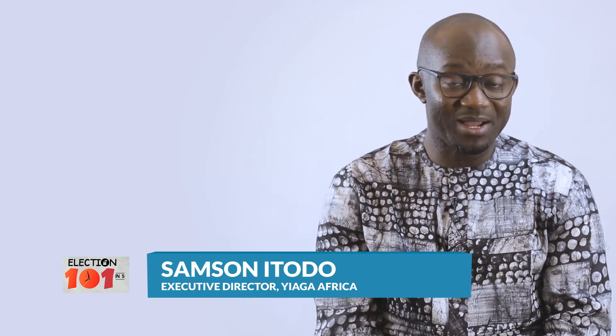Thank you for watching. I am Sam Sinitodo. Remember, your vote can make a difference. Please use it wisely. Bye for now.